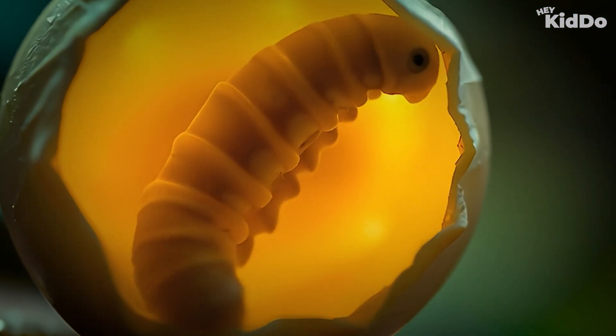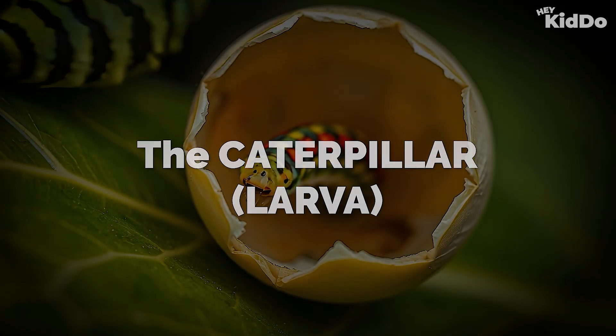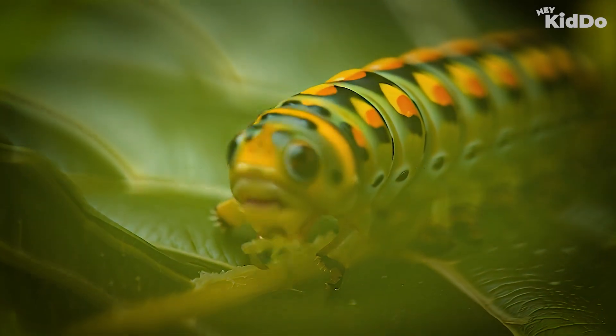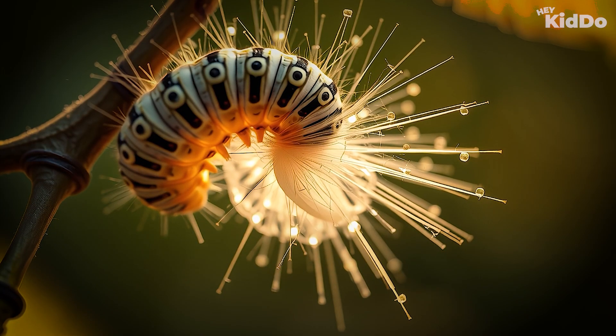After a few days, the egg hatches. Out comes a little caterpillar. This stage is called the larva. The caterpillar is very hungry. It eats lots and lots of leaves to grow bigger.